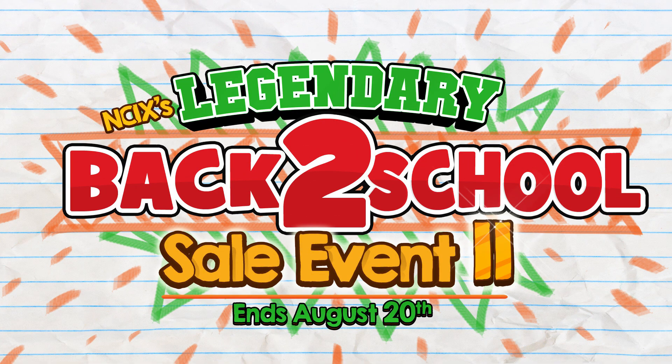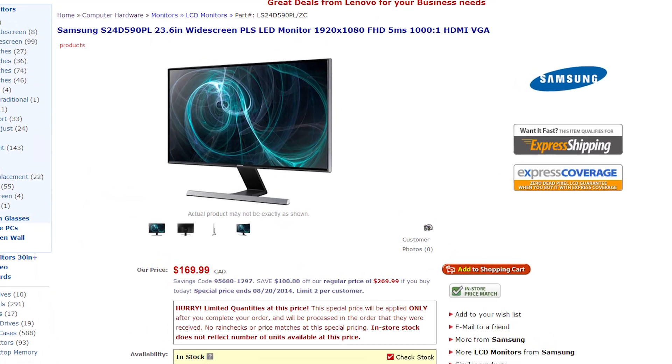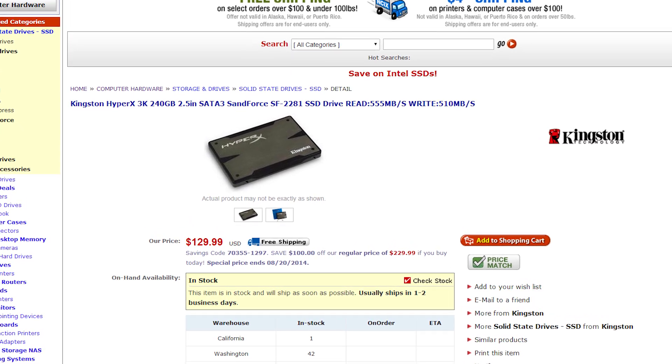Million milestone coming soon. Anyway, this week is NCIX's legendary back to school sale event 2 — it's the sequel since the first one did so well at the box office. The Canadian deal is a Samsung SD 590 23.6 inch PLS 1080p LED monitor for $169.99, a savings of $100. And the American deal is a 240 gig Kingston HyperX 3K SSD for $129 — you're saving $100 there as well.